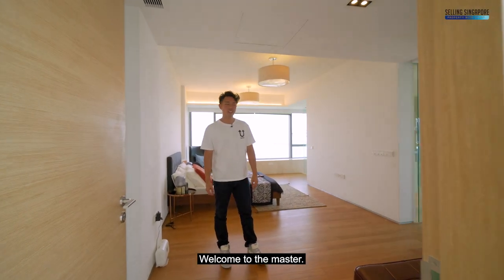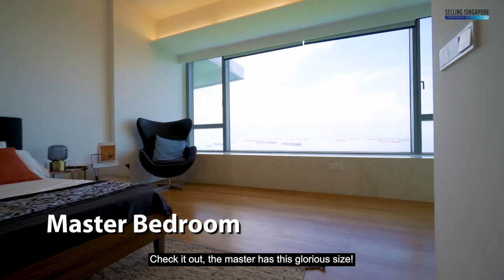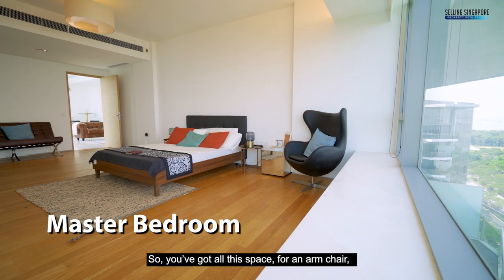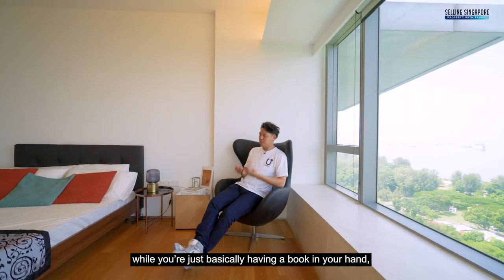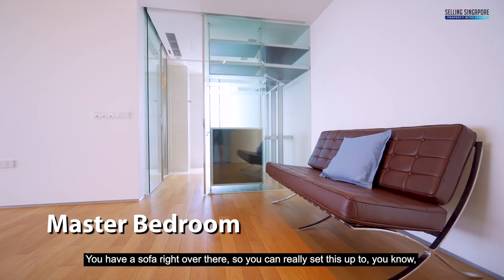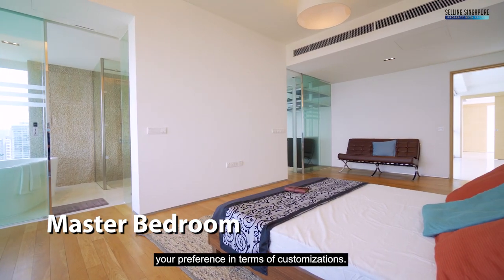Welcome to the master. The master has a glorious size and a crazy sea view. You've got space for an armchair and a reading corner, a sofa, and you can really set this up to your preference and customisation. The missus may likely be laying on that bed while you enjoy a book in hand.